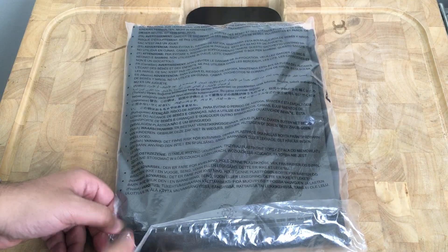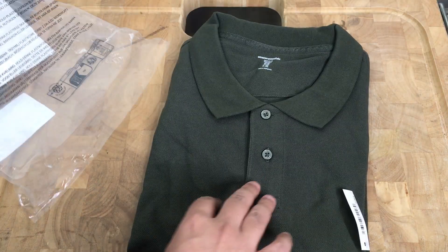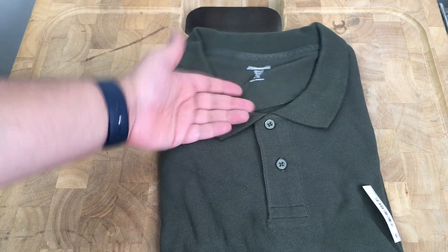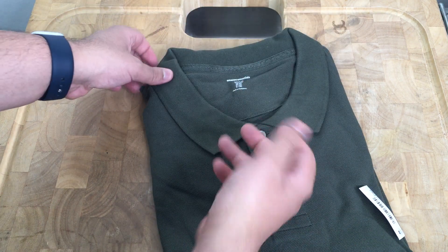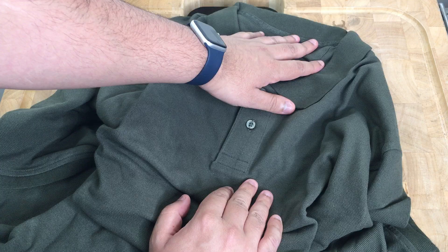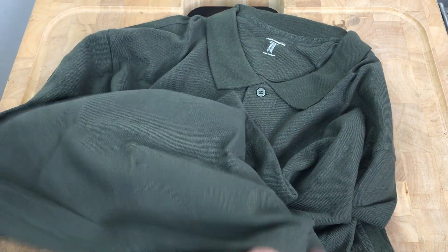I went with the double XL — that's my normal size. I buy a lot of my polos from JC Penney, so I decided to go with a double XL. I know they have these in big and tall as mentioned on the Amazon listing, but I decided to go with the regular since that's what I normally do with other brands. So far, just from the feel of it, it's very similar to the polos you get at Kohl's or JC Penney.